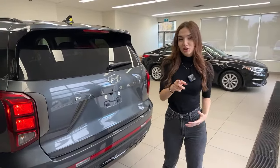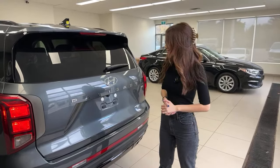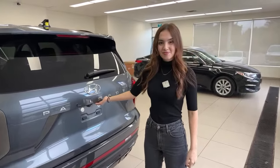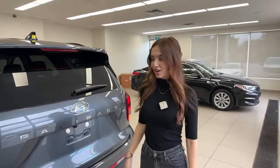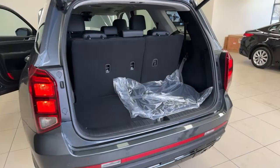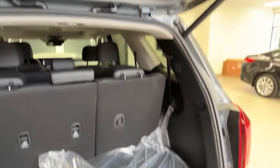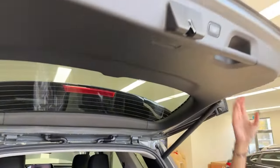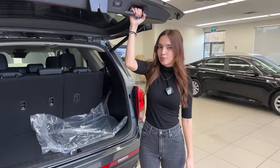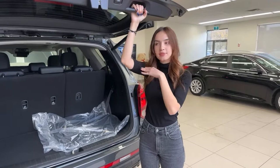Fuel consumption can look worse with a heavy foot, but there's an Eco mode which makes a real difference. Back here, we have a powered liftgate that opens nice and easy. Because this is a taller vehicle, Hyundai offers a customizable height for your liftgate — if you're shorter you can pull it down to your preferred height, press and hold the button for about three seconds until it beeps, and it sets that as your new height.